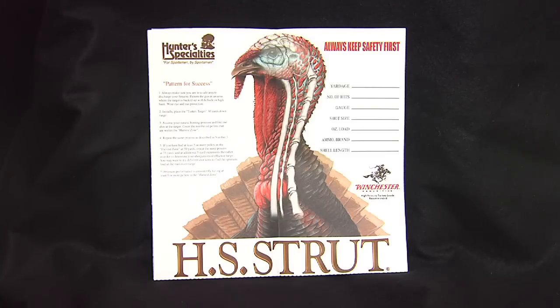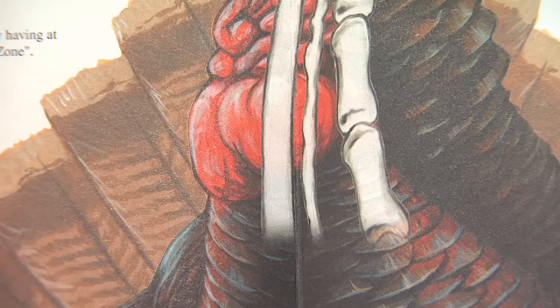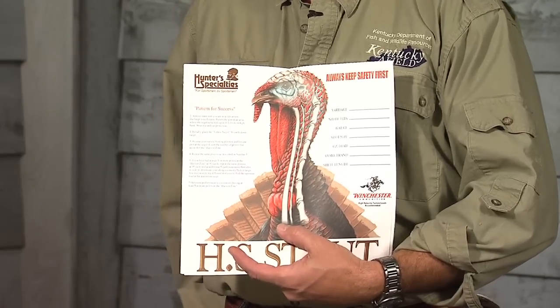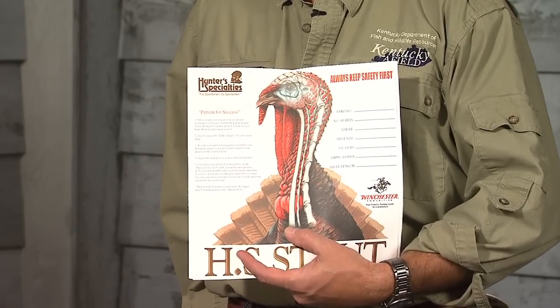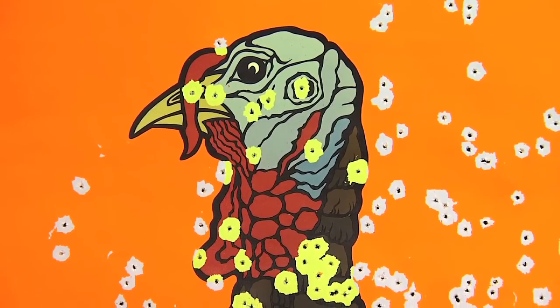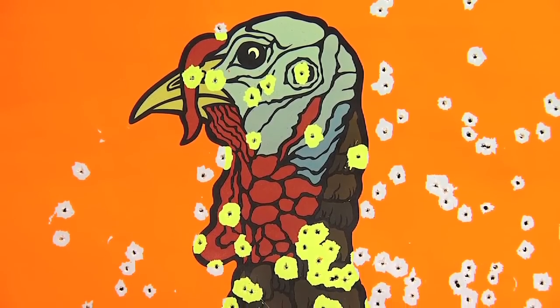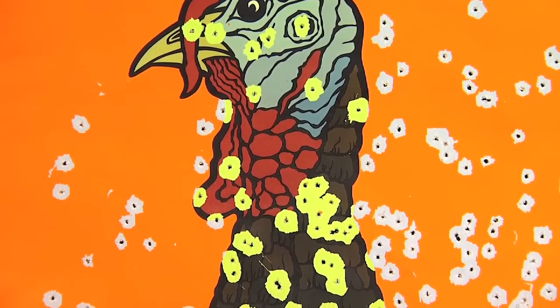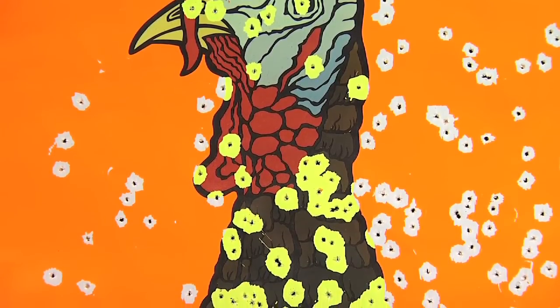With my particular setup, the way I like to shoot is right in the lower neck where the red area meets the feather area of a turkey. That generally works really well for me and gets my pattern exactly where I want it. If you look at this pattern back here, there's probably 60 or 70 pellets in that vital area — that's more than enough to put your turkey on the ground and have you a good turkey dinner.